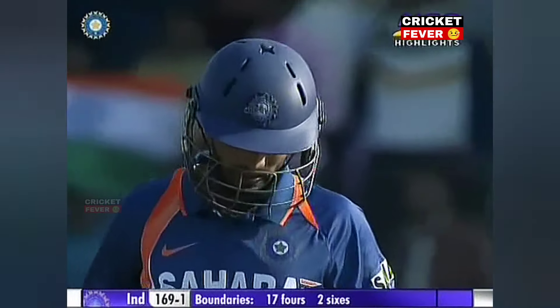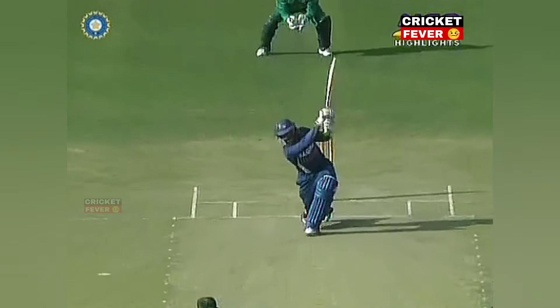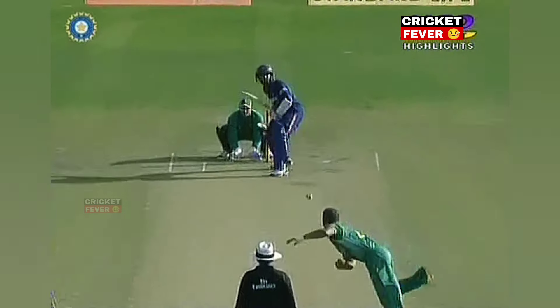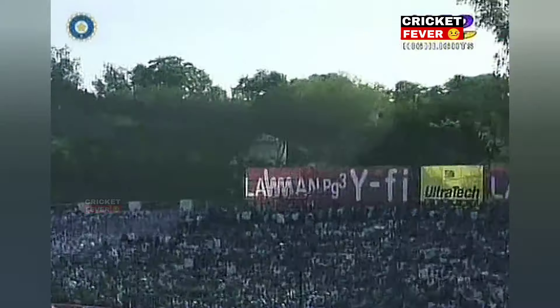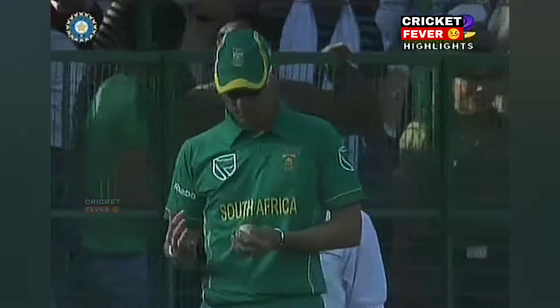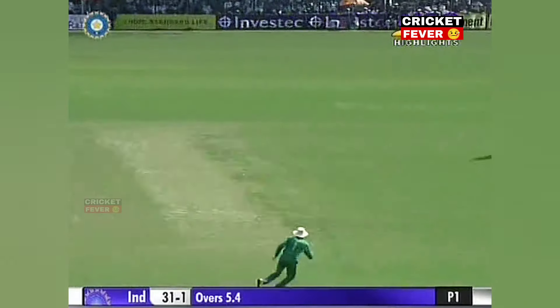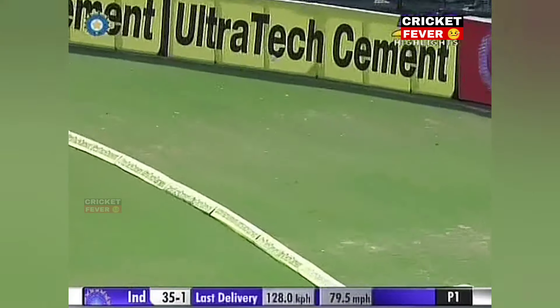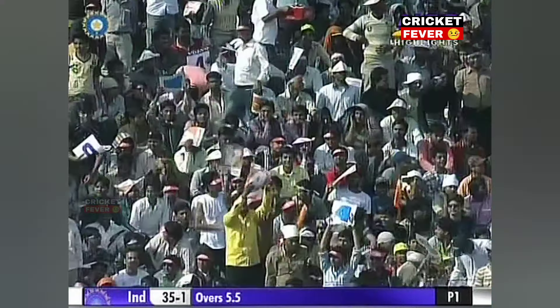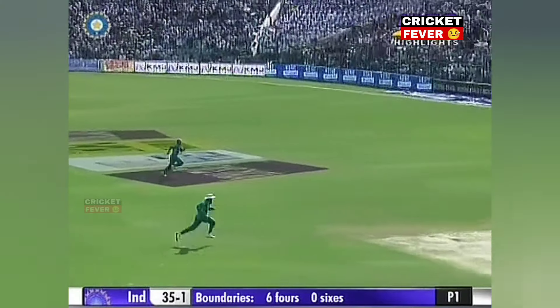Lovely shot, looks as if it's gone the distance — yes, up go the arms of Ian Gould! Real sound when the ball made contact with the bat. Remarkable — there is a man in the deep but the ball is gone over. What a hit! The bottom hand coming into play from Karthik — that's his third six of this innings, and it will be four of them for Dinesh Karthik.